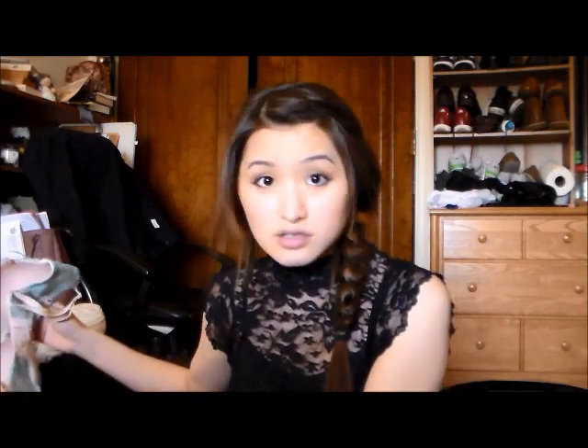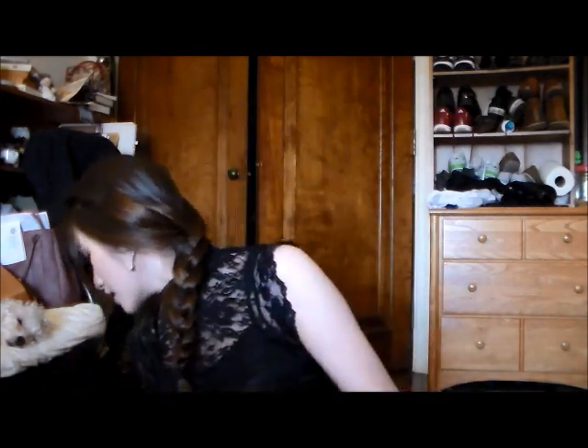I really like these minimal padding bras because they're just so comfortable — they cover you perfectly and it's like they embrace your body. There's no heavy padding, so I don't feel like it's fake, but it holds up really well.